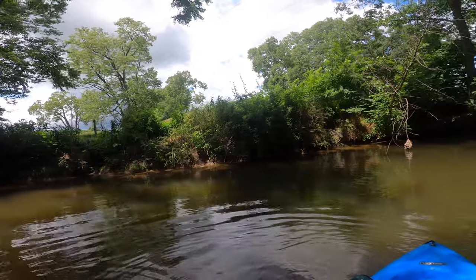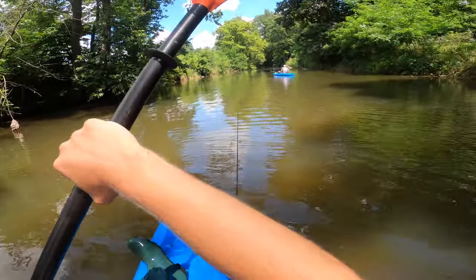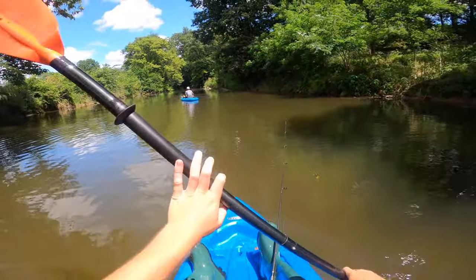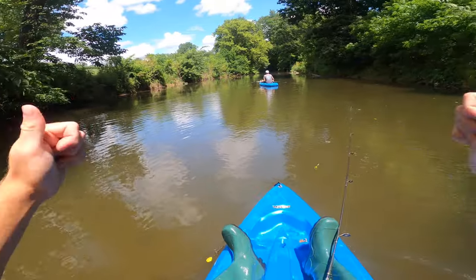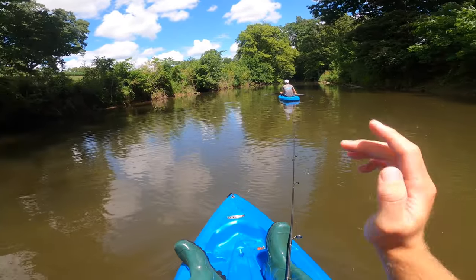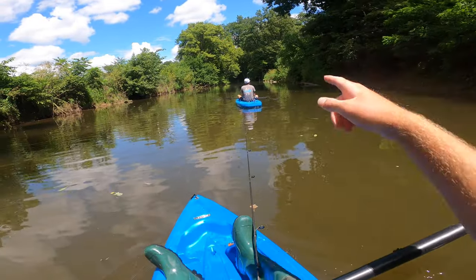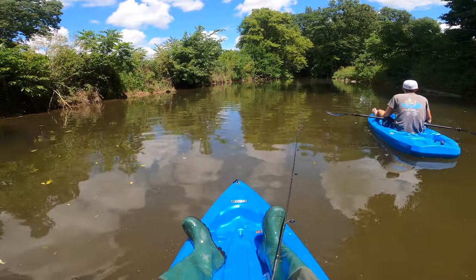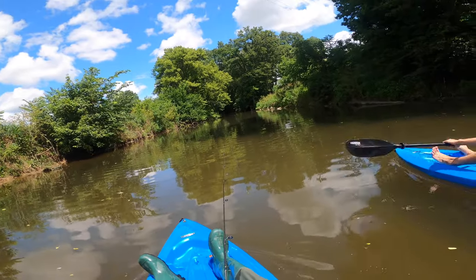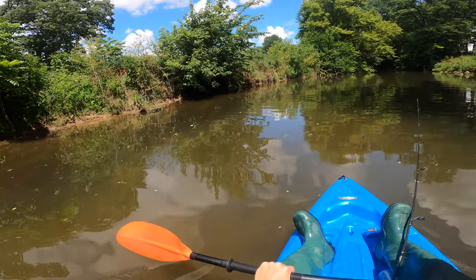Definitely got another storm coming up here — good thing Maddie pointed that out because I probably would have stayed out a little bit longer. We're going to paddle back as fast as we can so we don't get stuck in another round of rain, lightning, and thunder. If you enjoyed the video, give me a thumbs up, drop a comment below, and most importantly hit that subscribe button — it costs nothing and just helps you stay in the loop. Thanks so much for watching today, we really appreciate it. We had a lot of fun, caught some great fish, some awesome micro fishing and multi-species fishing. We'll be filming more videos here soon — see you on the next one!